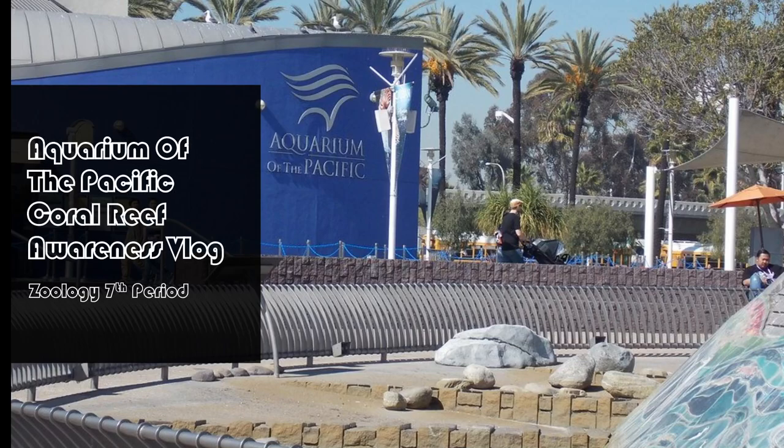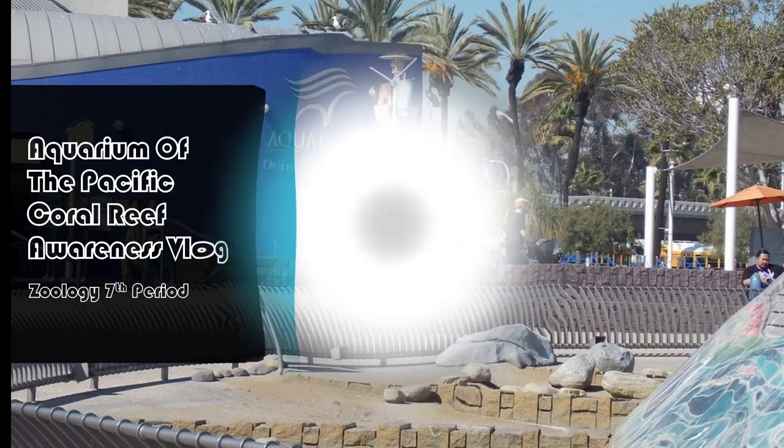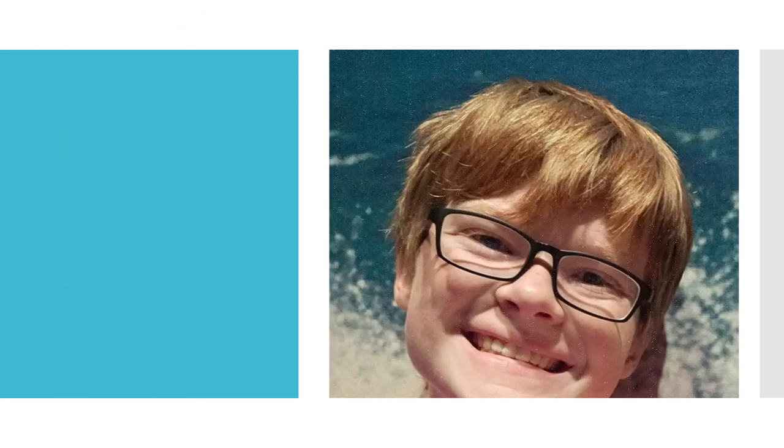This is the Aquarium of the Pacific Coral Reef Awareness Vlog. My name is Max Mercer and I'm a sophomore here. Recently, I went to the Aquarium of the Pacific in Long Beach, California. The coral reef exhibit there is the largest in the aquarium and one of the largest in the country. I took pictures and have compiled them into this PowerPoint to share about coral reefs.